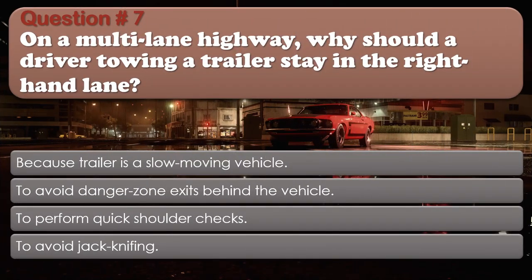Question number 7: On a multi-lane highway, why should a driver towing a trailer stay in the right-hand lane? Options: Because trailer is a slow-moving vehicle; To avoid danger zone exits behind the vehicle; To perform quick shoulder checks; To avoid jackknifing. The correct answer is Because trailer is a slow-moving vehicle.